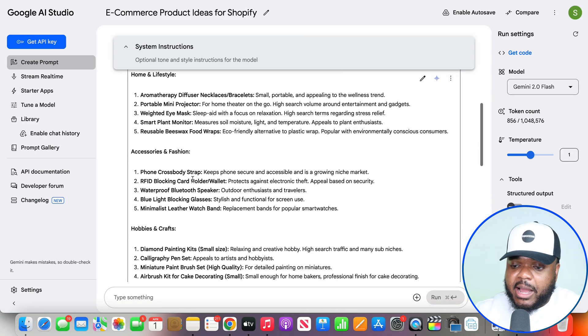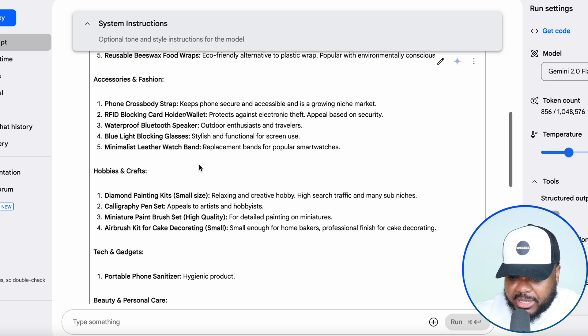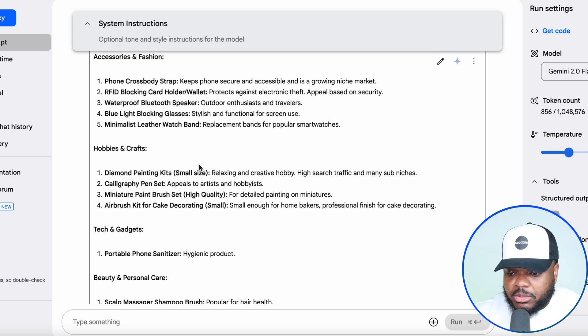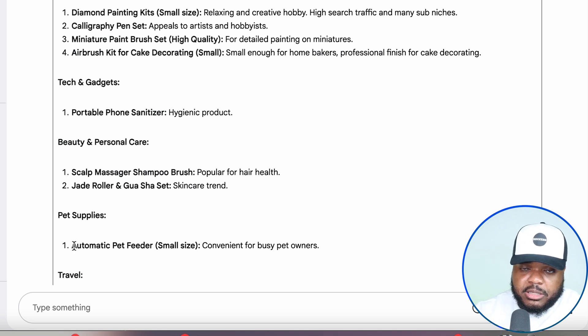So it's now come back with these different items to choose from. You can tailor the prompt in any way that you want to. If you want to sell a specific item from a specific niche, you can include it in the prompt. I'm just trying to give you a general overview. But these are the 20 different items that I was able to come back with. The one that I'm going to do a little bit more research into is going to be Automatic Pet Feeder. I've sold a lot of products within the pet niche, so this is the one I'm going to use as an example.